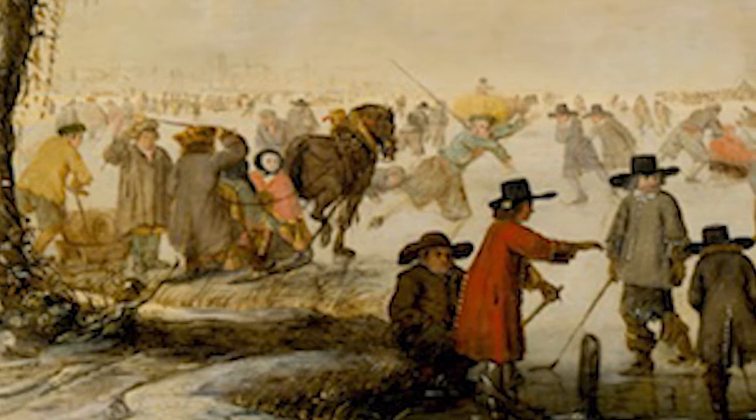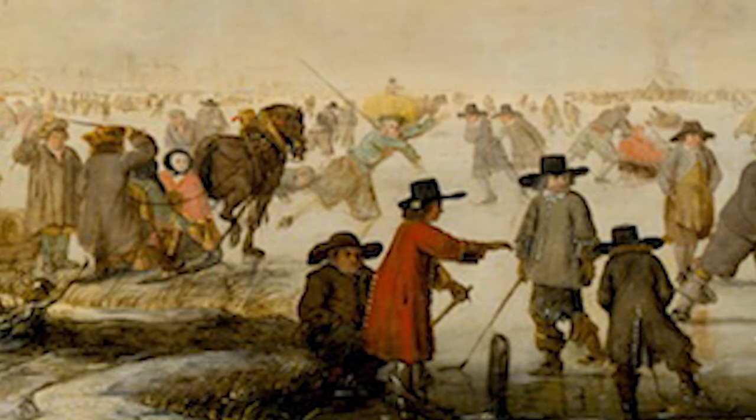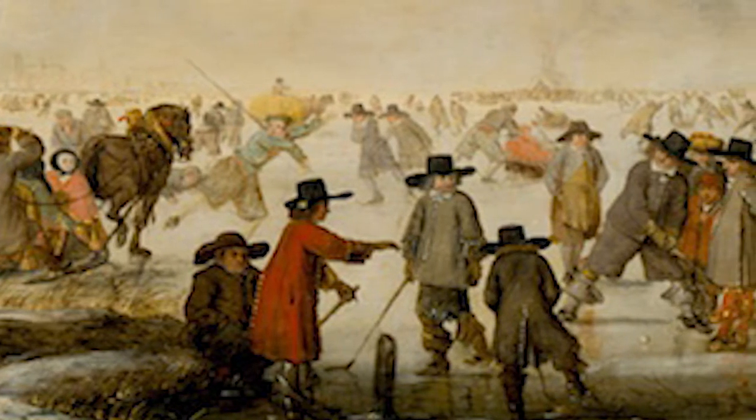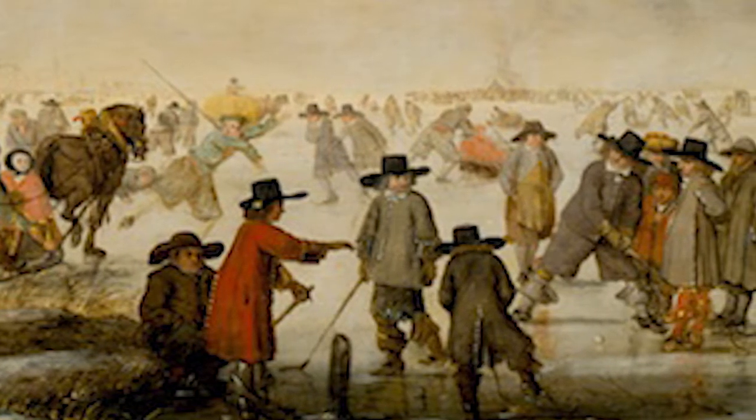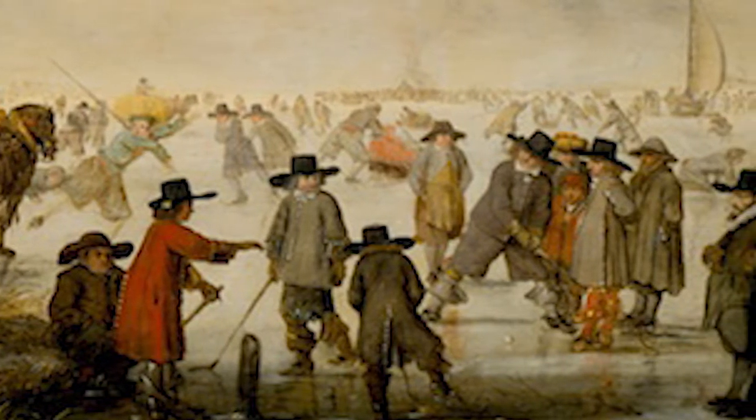Not only how they spent their leisure time — we're also able to see details like how they dressed. We see these incredible hats, actually several different styles of hats, the jackets that they wore, the boots, we see the way that the horse is outfitted and this really quite elaborate saddle.